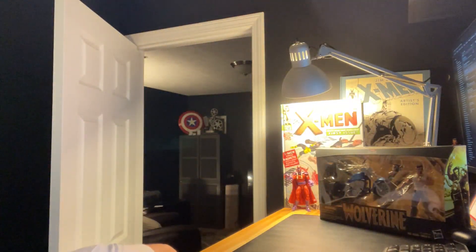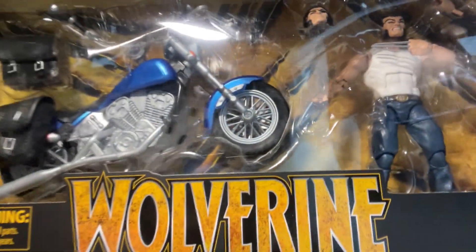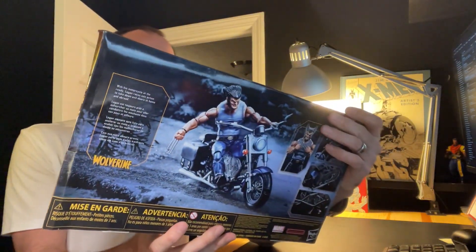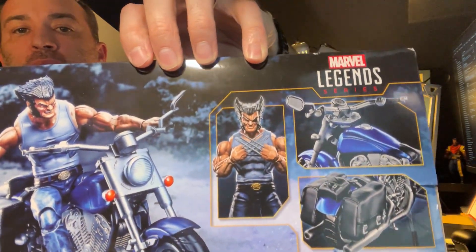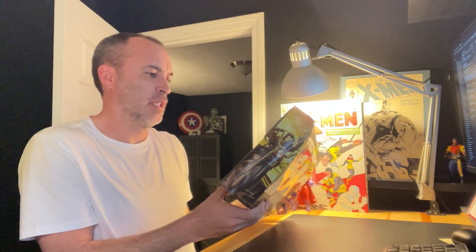Finally, another Amazon purchase that was on sale — Marvel Legends Wolverine and it comes with a motorcycle. I'm pretty excited to open this up and get Wolverine on that motorcycle. Maybe I can get some other figures on it too — maybe a Deadpool or some other Marvel Legends figures. You can see what the back of the box looks like and maybe I can replicate that display.